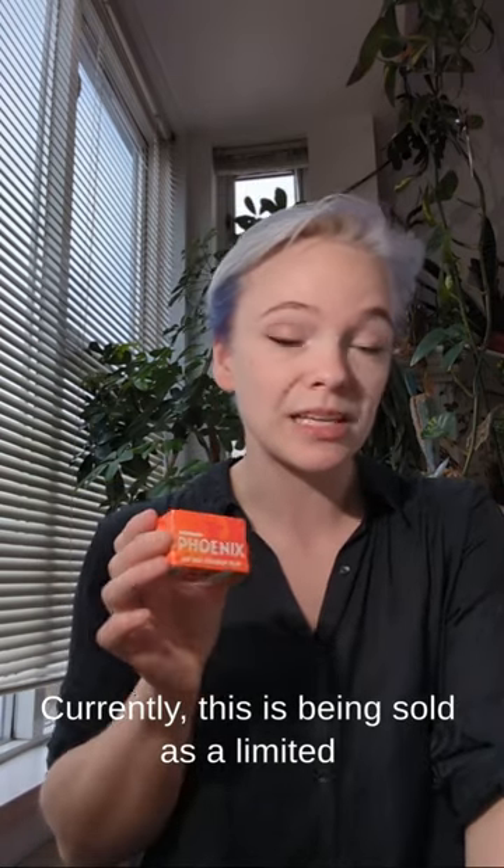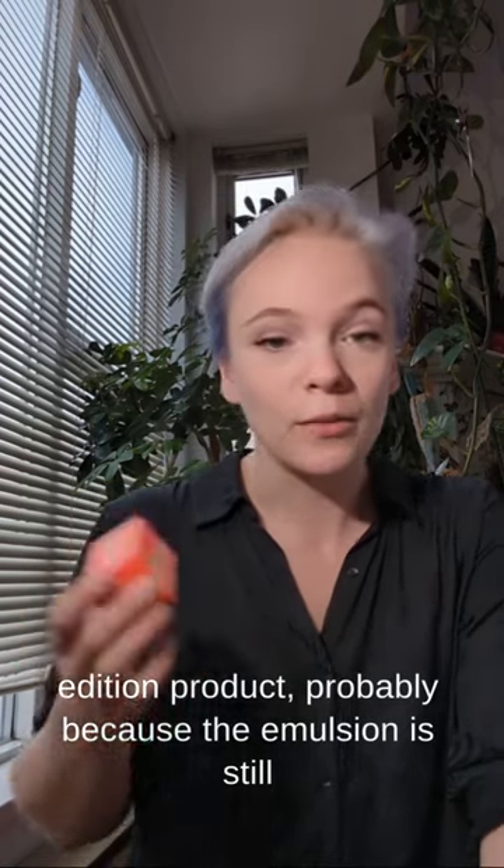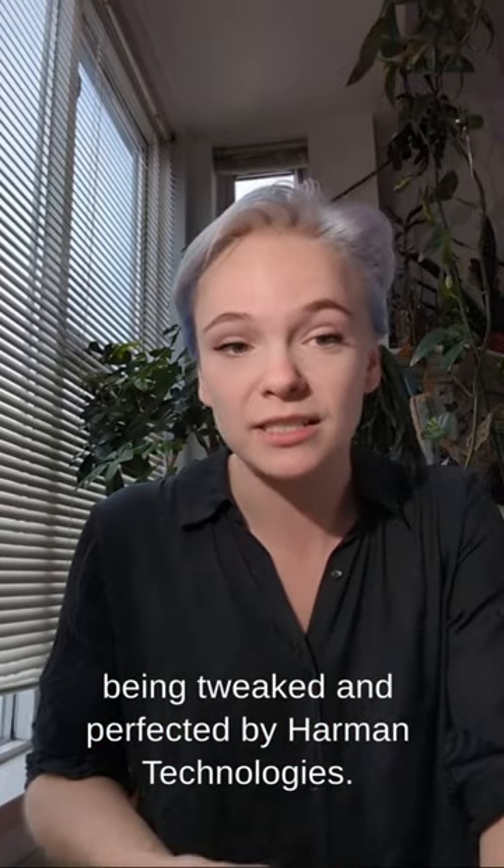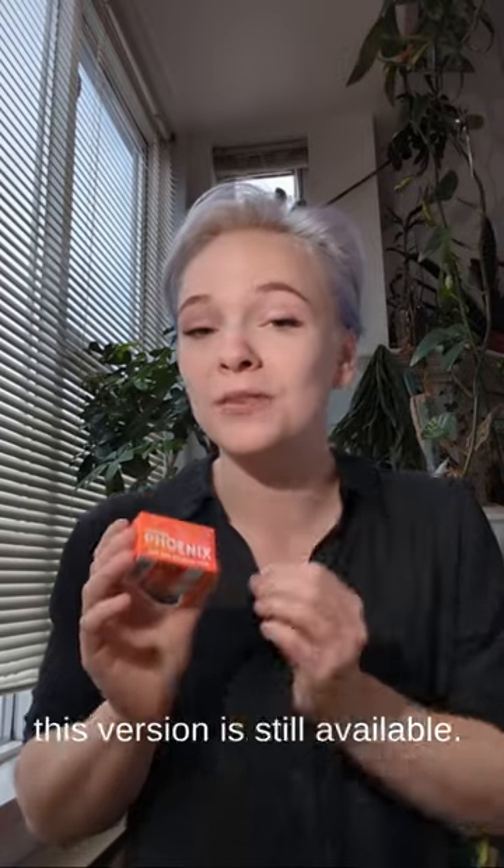Currently, this is being sold as a limited edition product, probably because the emulsion is still being tweaked and perfected by Harman Technologies. So grab a roll now while this version is still available.